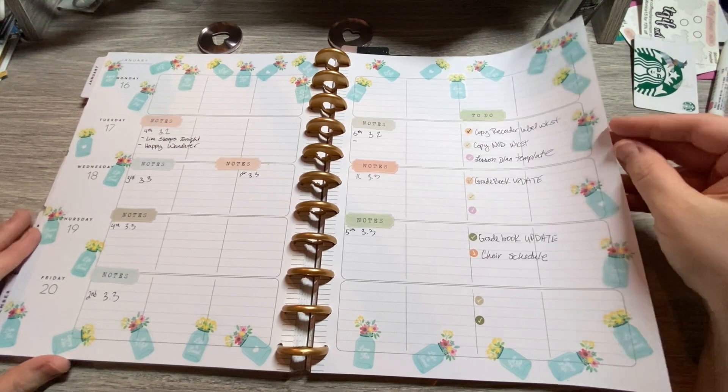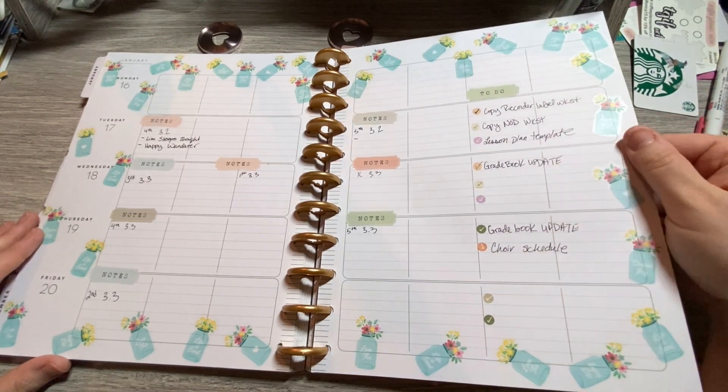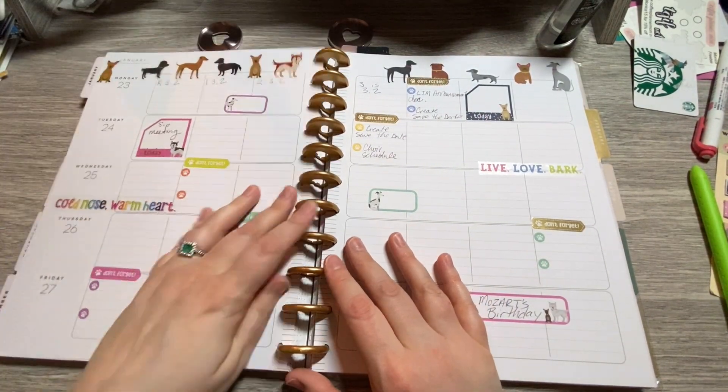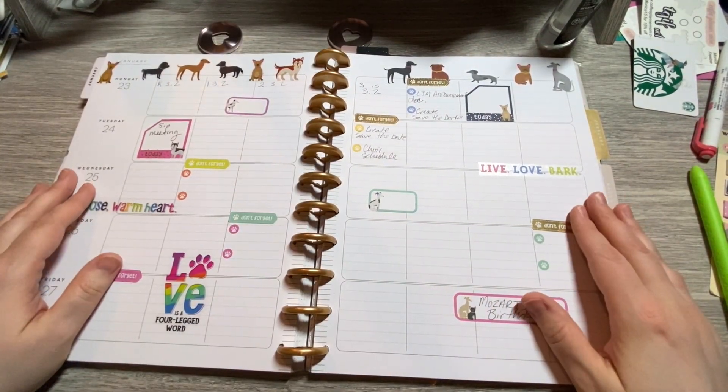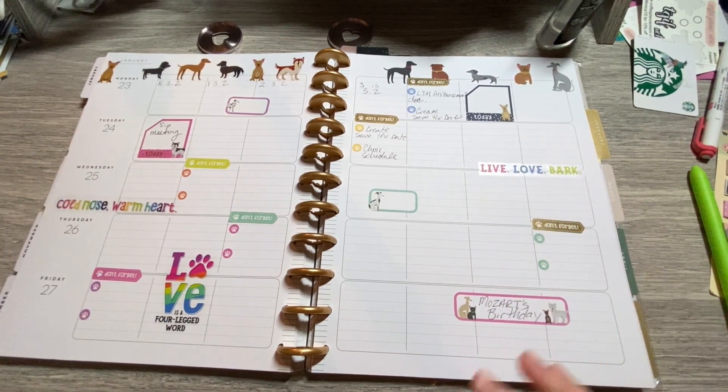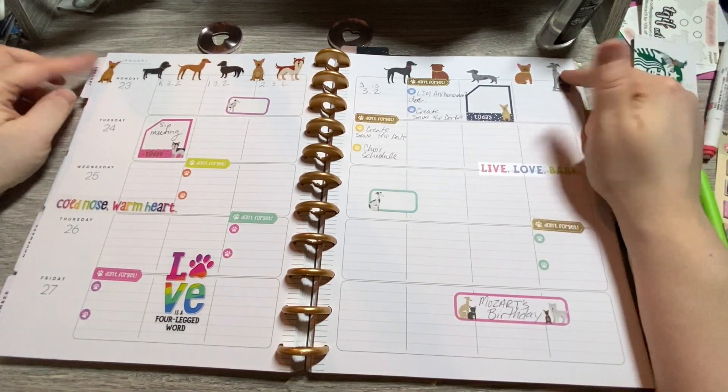Farmhouse. I want to say this was the first spread that was voted on — like what sticker book to use. On my Instagram, the community votes on what stickers I use that week. Usually I give two options, but now I'm starting to go with themes, so we'll see that changing as well.